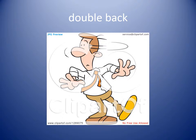Double back. To double back means that you turn around and go back the way you came. The runner had to double back to be safe on base.